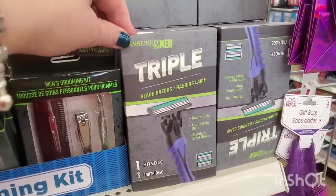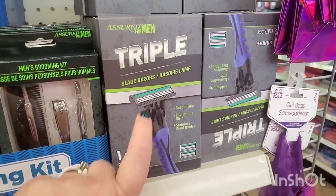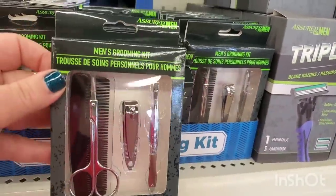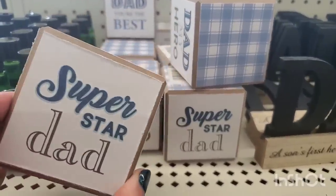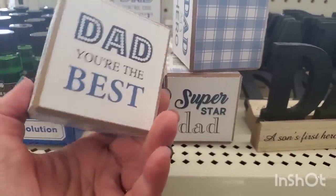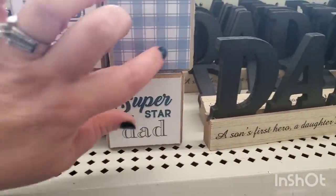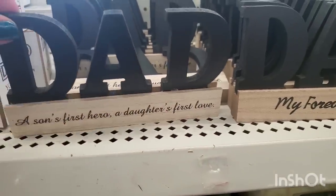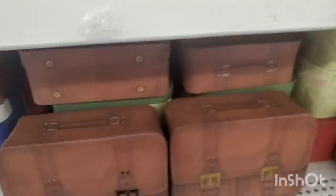They're filling the shelves with man-oriented items for Father's Day: a shirt for men, boxed triple blade razors with one handle and three cartridges, and they brought back the men's grooming kit. They've also got these cubes with dad phrases — 'Dad My Hero,' 'World's Best Dad,' 'Superstar Dad,' 'Dad You're the Best' — and cute little checkered plaid designs. They also brought in 'A Son's First Hero, A Daughter's First Love' tabletop decor.